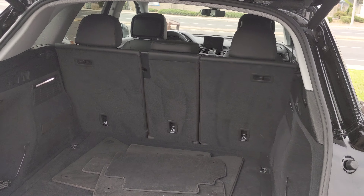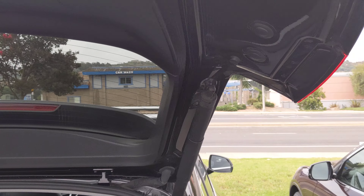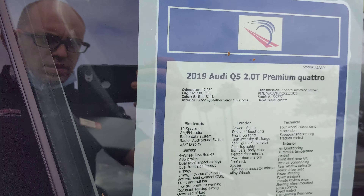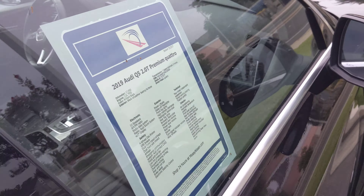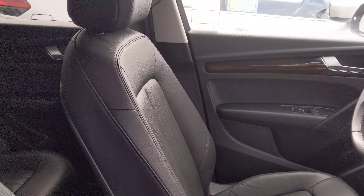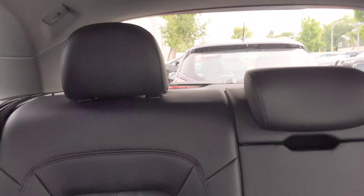Now let's look at the inside. This is the inside — and this is the side. Just want to show you the inside too. I hope this video helps to judge the condition of the car. The headliner is clean.